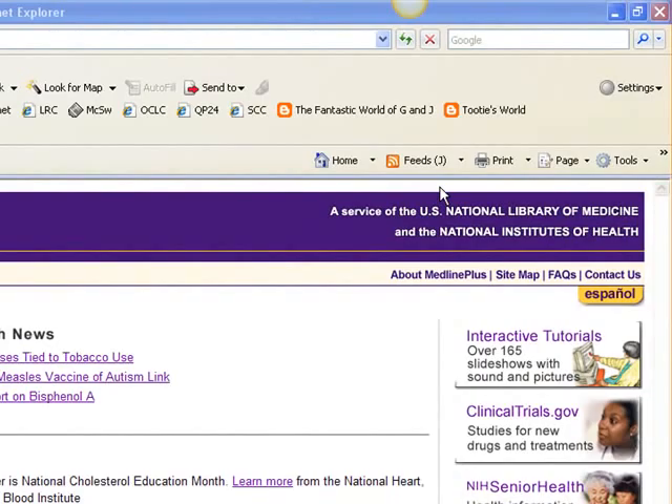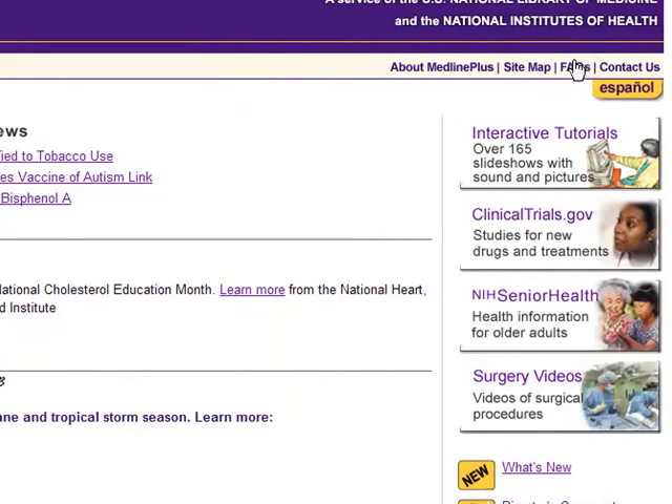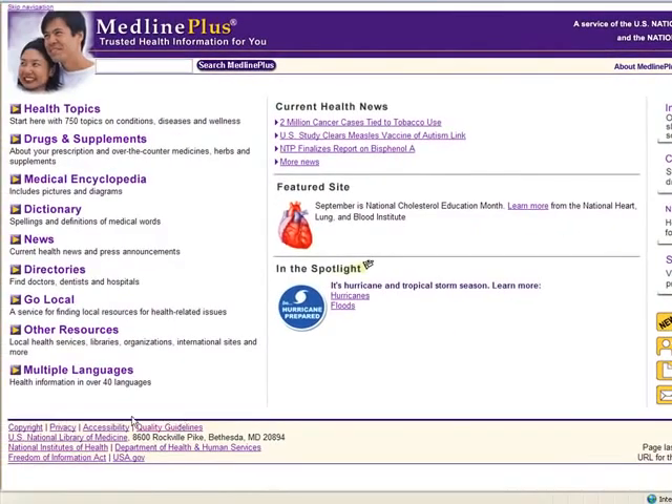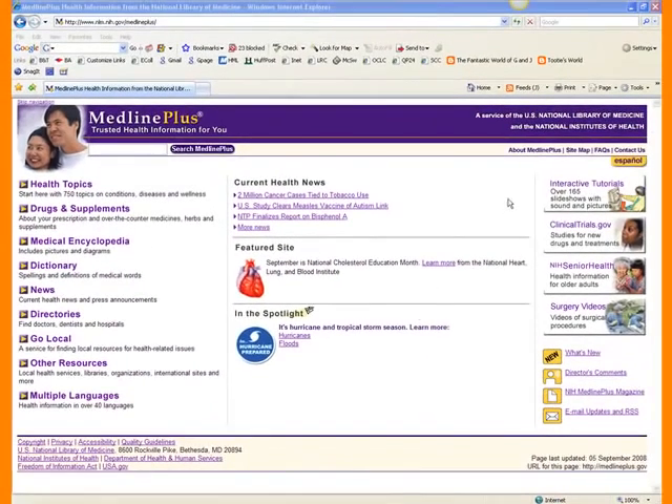Another good way to figure out who put a website out is to look for the About Us. Here you can see there is an About MedlinePlus. A good website will offer this so you can get an idea of who they are. Also a Contact Us is a good one, FAQs — this site has all of those things. There's also an actual address here for the National Library of Medicine. So let's go ahead and look at About MedlinePlus.